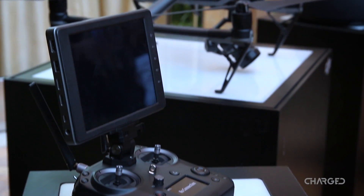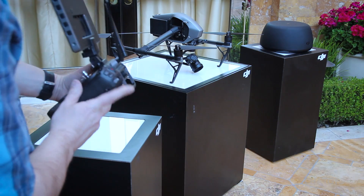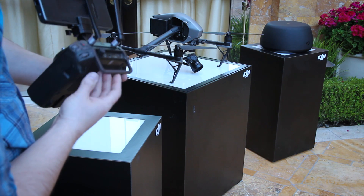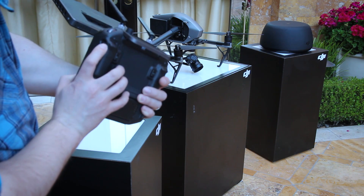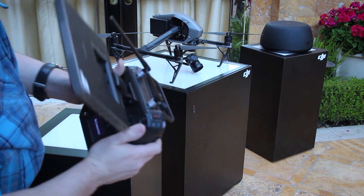The Sendence remote control offers a removable display with up to 2,000 nits of brightness, HD video ports to connect to your broadcast equipment, customizable buttons on top of all of the typical buttons and dials you'd need to fly, and so much more. It will be available later this year for $999.